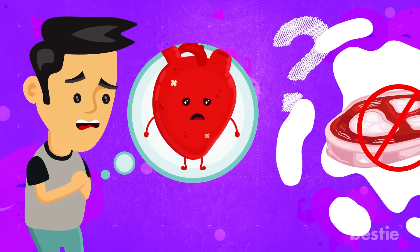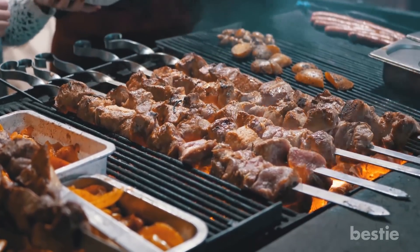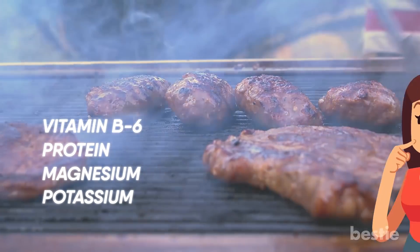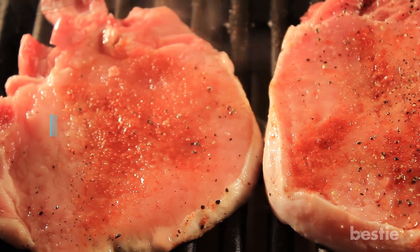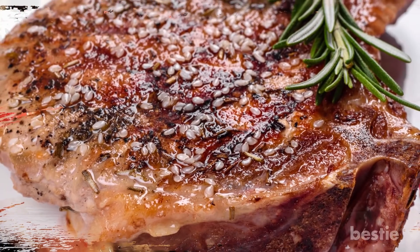Do you want to keep it healthy? Ditch that processed meat and opt for grilled instead. When you grill or cook fresh meat, it doesn't lose any of its nutrients. The meat still retains vitamin B6, protein, magnesium and potassium. What's more, it has less sodium when it's fresh. After grilling, it has a slightly higher sodium content but is still lower than processed meat. So opting for grilled meat instead of processed is a wise choice.